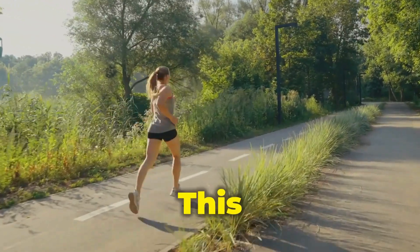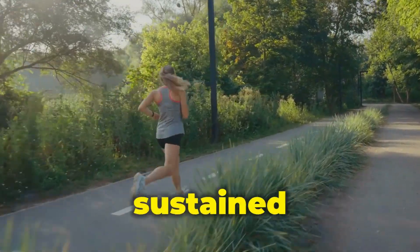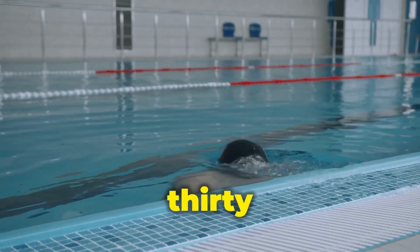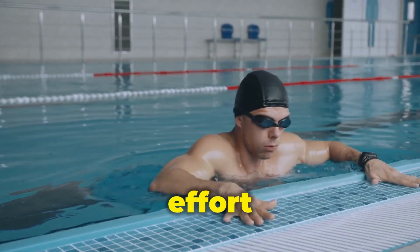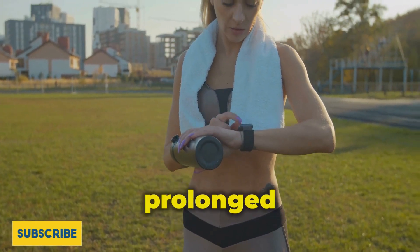Steady-state cardio is a classic approach that involves maintaining a moderate exercise intensity for a sustained period. Think running at a comfortable pace for 30 minutes or swimming at a consistent effort level. Steady-state cardio elevates your heart rate and keeps it elevated for a prolonged period.